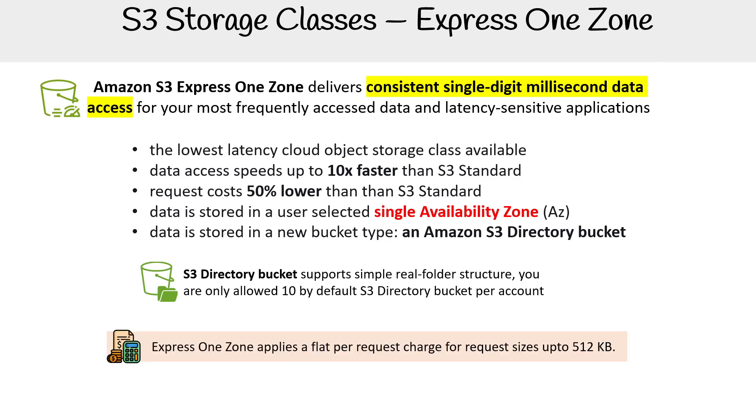Express One Zone applies a flat rate request charge for request sizes up to 512 kilobytes. So even though it is 50% lower than S3 Standard, it does have this one caveat of expense to factor in.